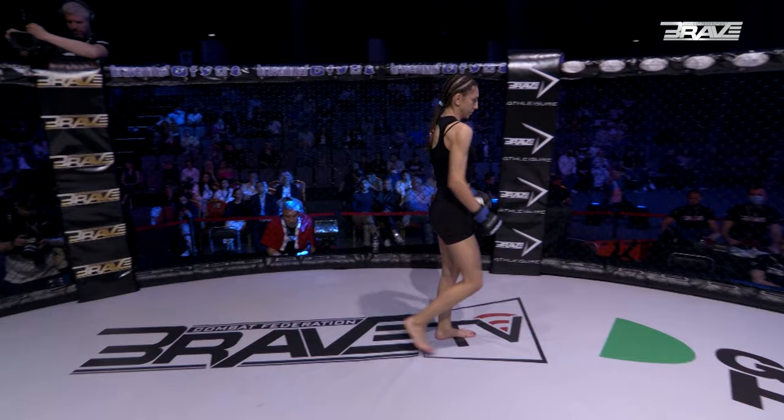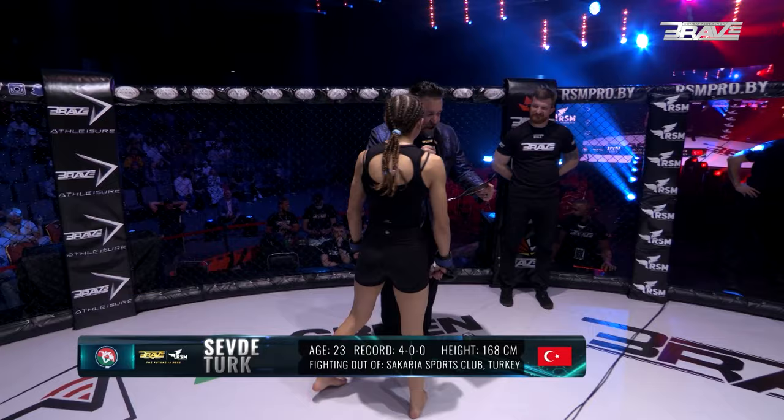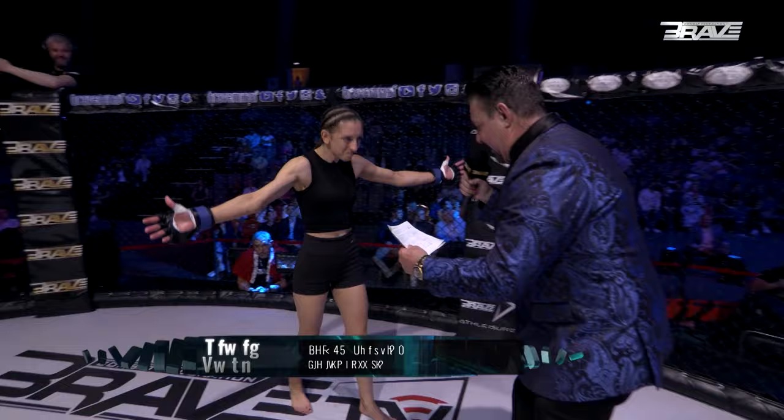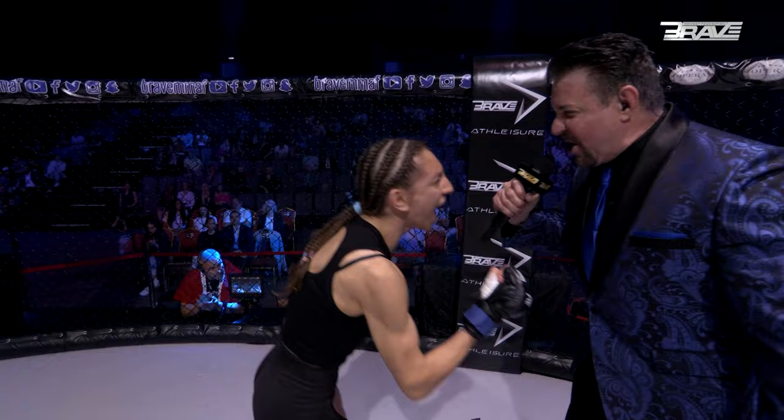Introducing your first warrior, fighting out of the blue corner. This lady is a mixed martial artist with a professional record of four wins and no losses. She stands 168 centimeters tall and weighs 51.9 kilograms. Fighting out of Sakarya, Turkey, and representing Sakarya Sport Club, please welcome Sevda Chadder.